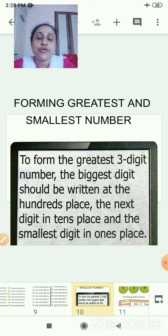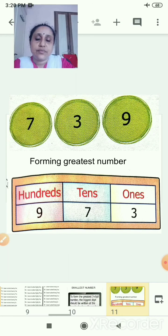Now you have to form the greatest and smallest number. To form the greatest 3-digit number, the biggest digit should be written at the hundreds place, then the next at the tens place, and the smallest at the ones place. Remember: ones place is the smallest place.